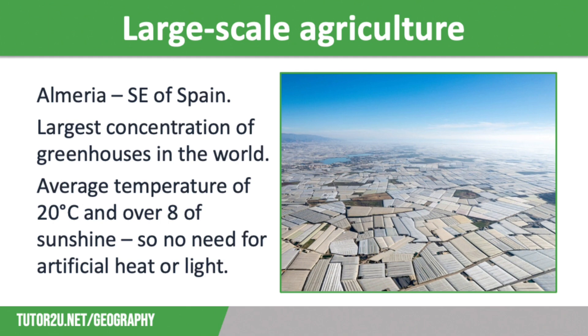Almeria is in the southeast of Spain and is extremely arid with around 200 millimetres of rainfall annually. Despite this, it grows most of the UK's out-of-season crops such as tomatoes, cucumbers and lettuce. But how does it manage this with such a dry climate?